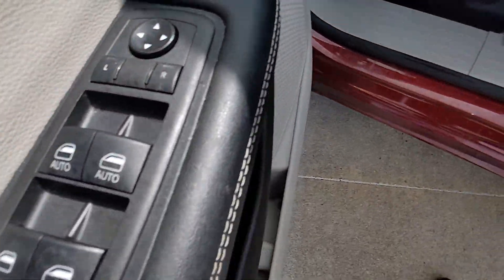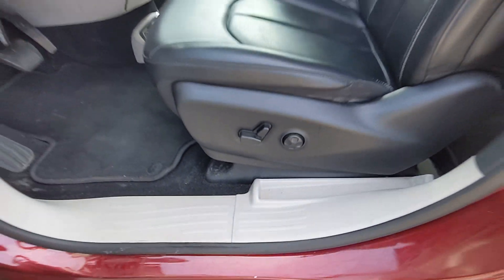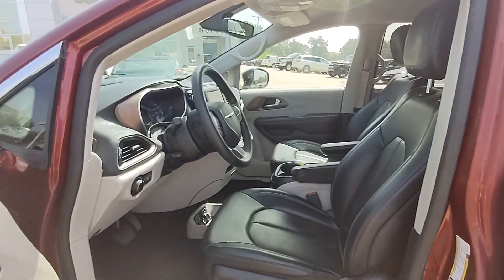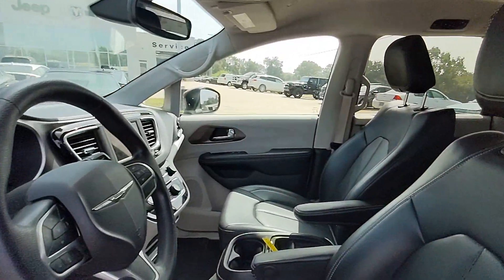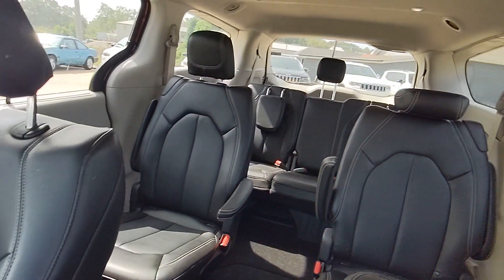These are just some of the great options this vehicle comes with: keyless entry, power lift gate, heated mirrors, remote engine start, keyless start, V6 cylinder engine, satellite radio, backup camera, aluminum wheels, and power driver seat.